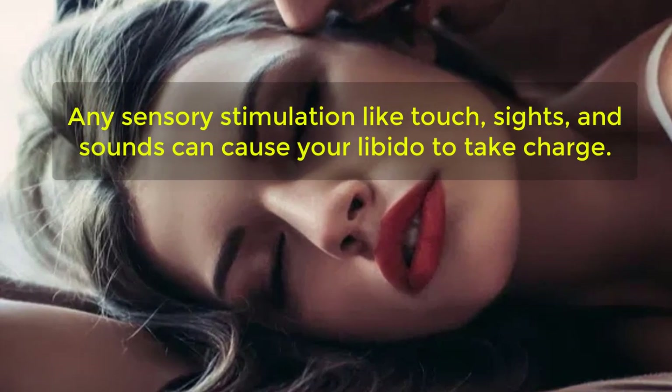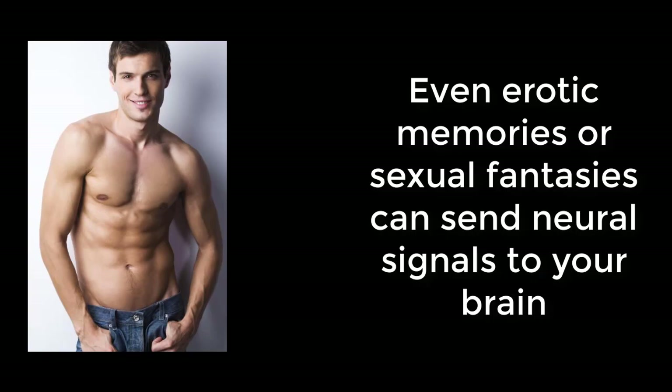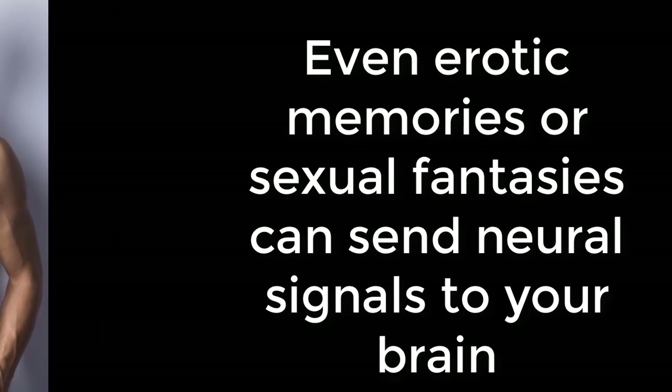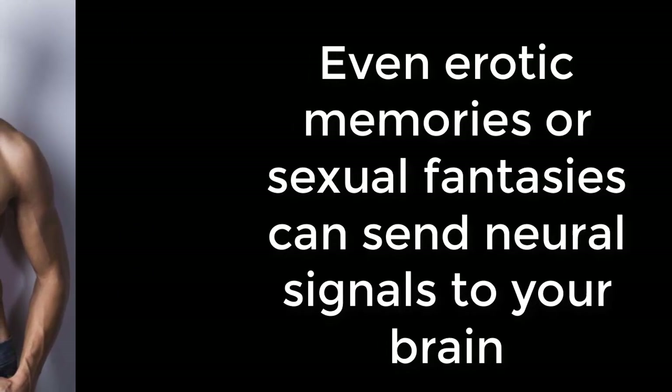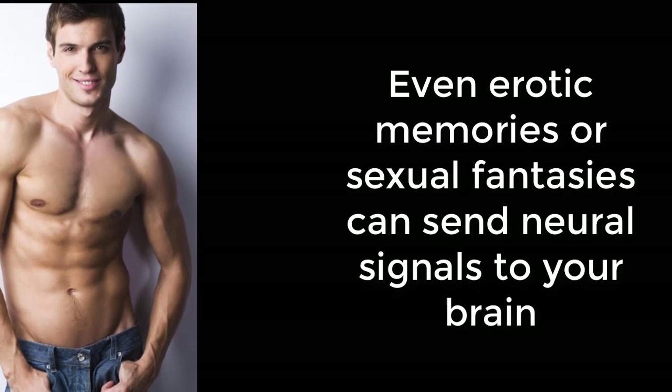Any sensory stimulation like touch, sights, and sounds can cause your libido to take charge. Even erotic memories or sexual fantasies can send neural signals to your brain. This is the generation of sexual excitement.